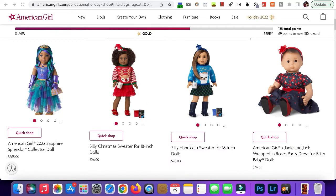Next we have the Silly Hanukkah Sweater. It comes with basically the same things as the Christmas sweater, except it's a blue Hanukkah sweater. I think this is cute, but I don't normally see people wearing Hanukkah sweaters — I feel like that's more of a Christmas thing, but it's still a cute idea.